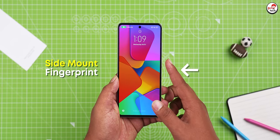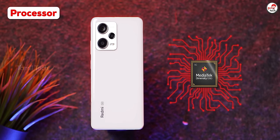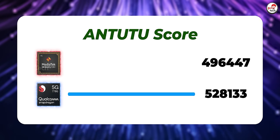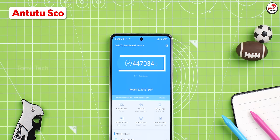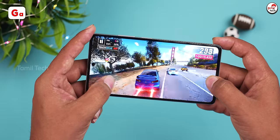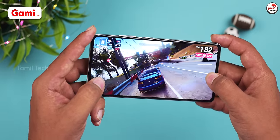The processor is the Dimensity 1080 5G. This is comparable to the Snapdragon 778G. Let's talk about the processor. You can run Android benchmarks and see the performance. If you have any game or heavy game, you can use the moderate settings.